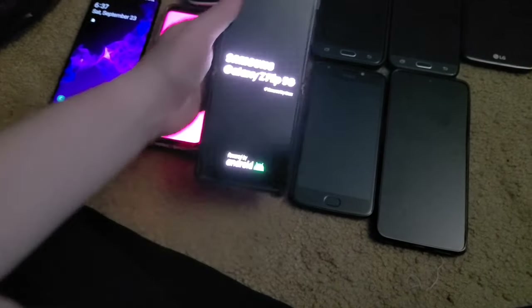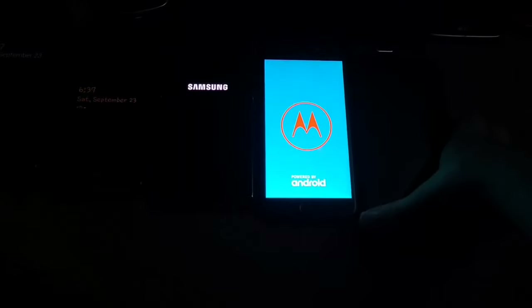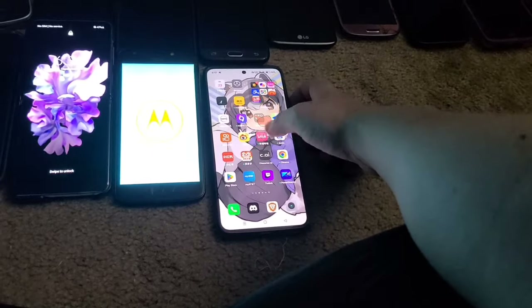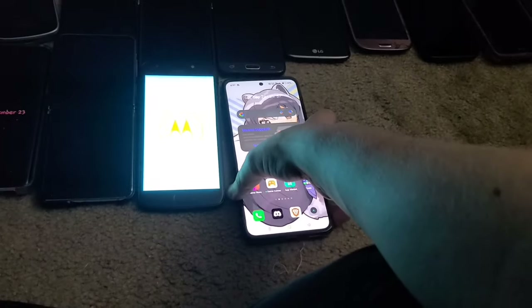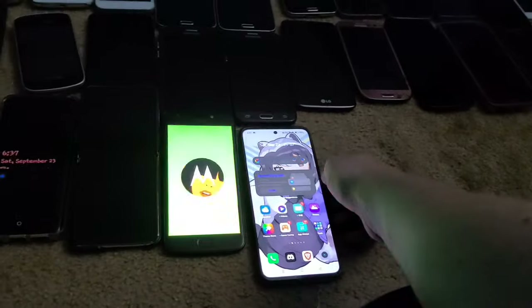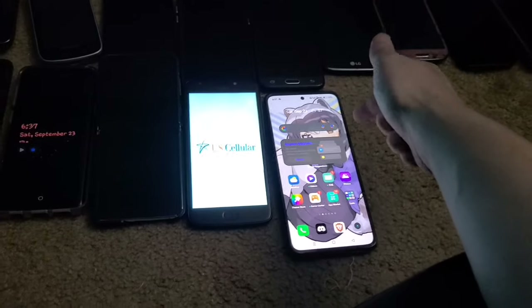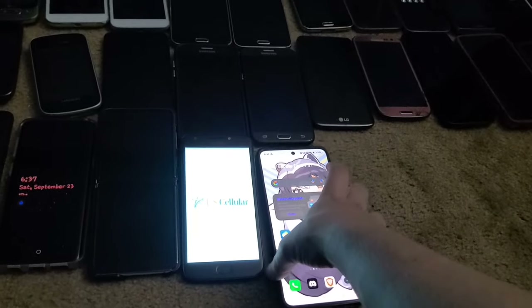The Galaxy Z Flip is T-Mobile unlocked. Next is a Moto E4 from the Target bin around 2020 — fully works. And this is my Realme GT Neo3 — it's been my secondary since I got it because it's just so good, though unfortunately it'll only work on T-Mobile and not AT&T.